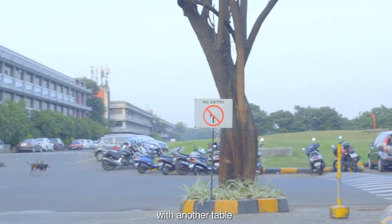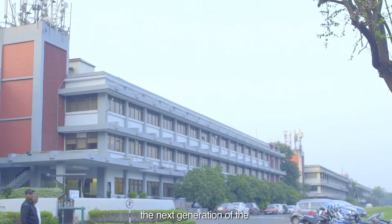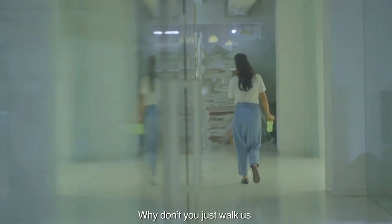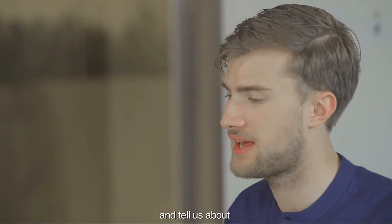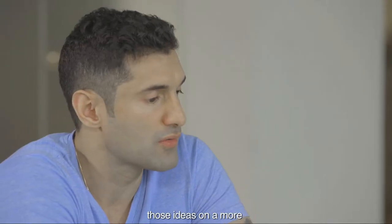Back here at GDL again with another table, and this time we're taking on the next generation of the 3D printed table that we approached for the first season. As I said, when we did the AL crochet table last year, we wanted to do something this season that took on those ideas on a more commercial or viable basis.